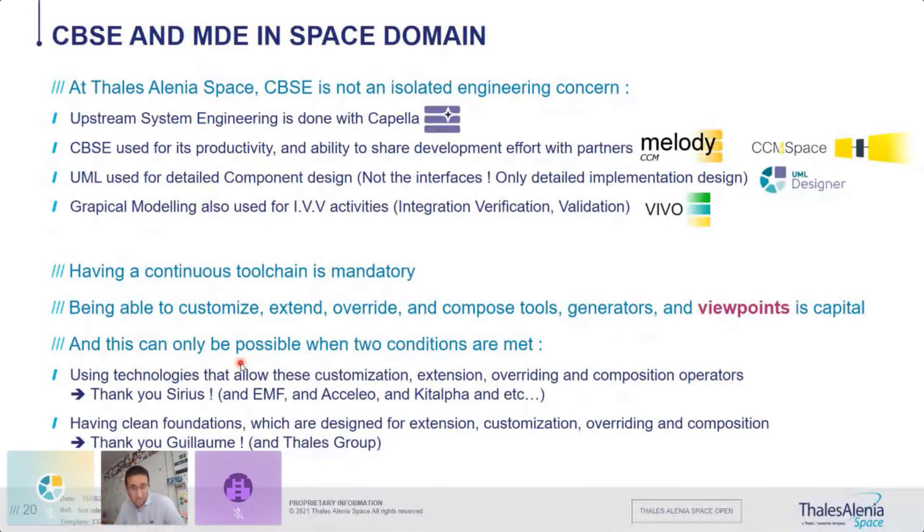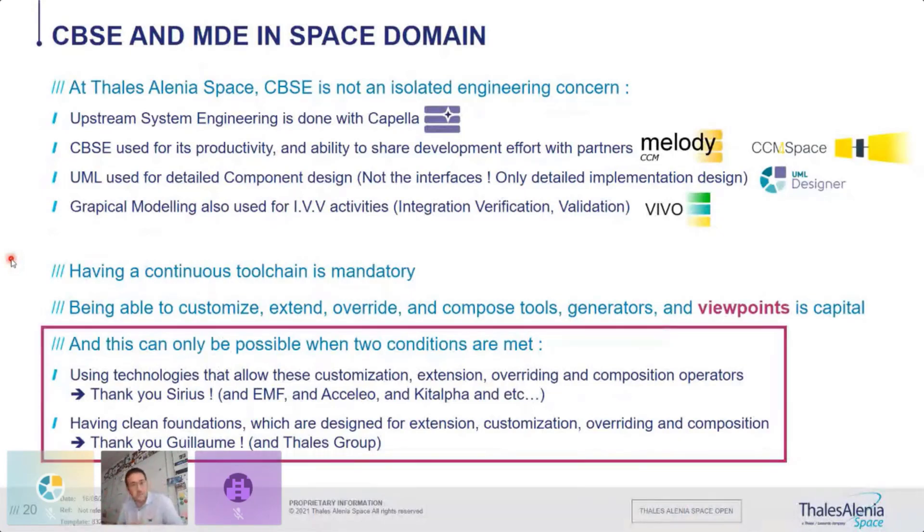We have an internal tool called Zivo that allows you to set up your validation and integration strategy and identify what you test and with what. This continuous toolchain is really important — the continuity is mandatory because it justifies the effort done at system level and benefits the software. To do all these extensions, it is really key that the basis — Melody CCM and Capella — be very clean in terms of extensibility and viewpoints.